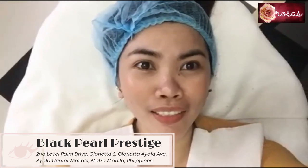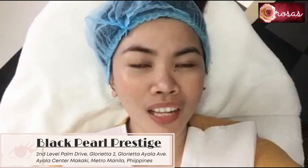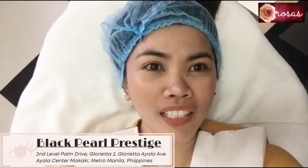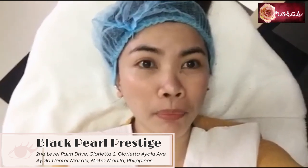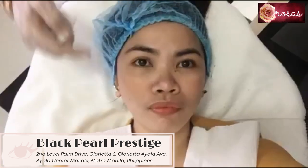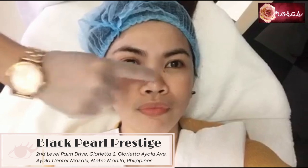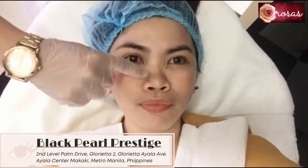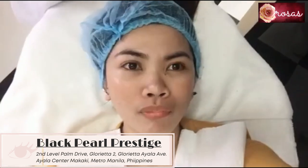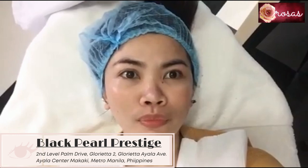Look, guys — the skin tone is already looking great! They applied something that smells super fresh. They said they don't cause breakouts here because they use natural pigments. It also helps with pigmentation and melasma, and minimizes pores. Because my nose pores are open — that's why I always get blackheads and whiteheads on my nose. This machine was created by NASA and it minimizes pores.